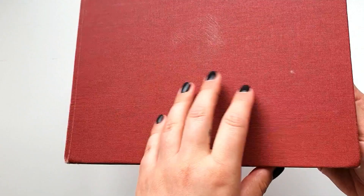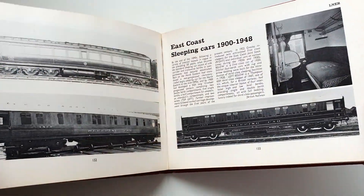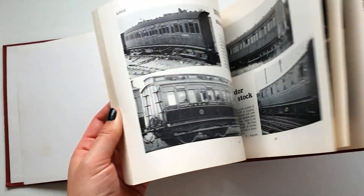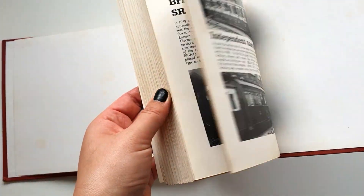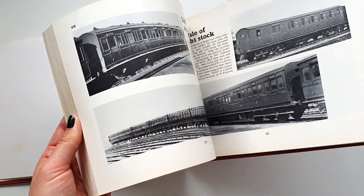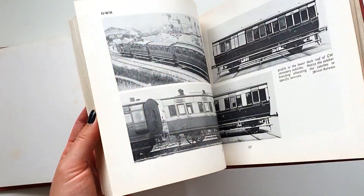One of the first ones is this nice old book — it's an album of railway carriages. It's just pictures of different railway carriages throughout the history of British railways. I really like traveling by train, something very nice about it — nice and slow, you have the time to watch things pass by and read a good book.